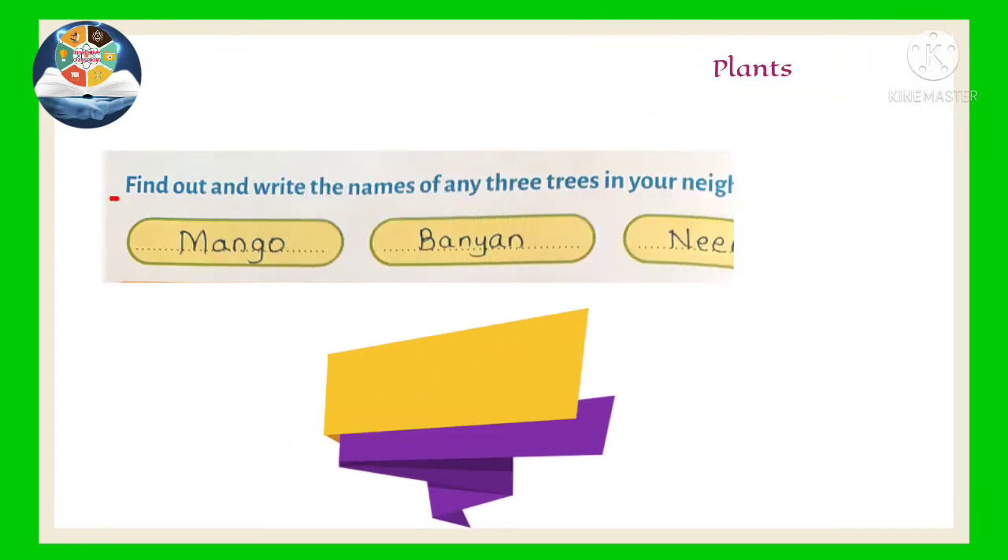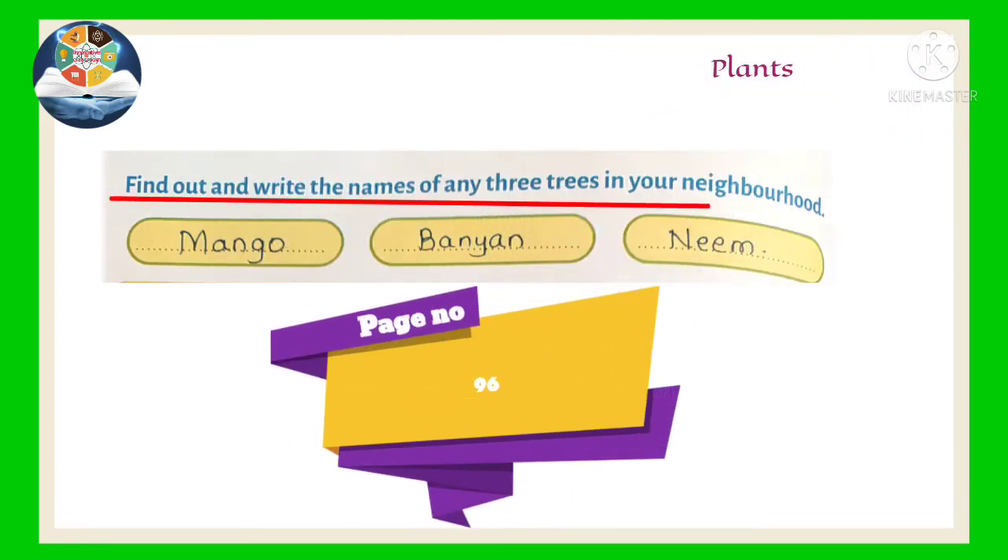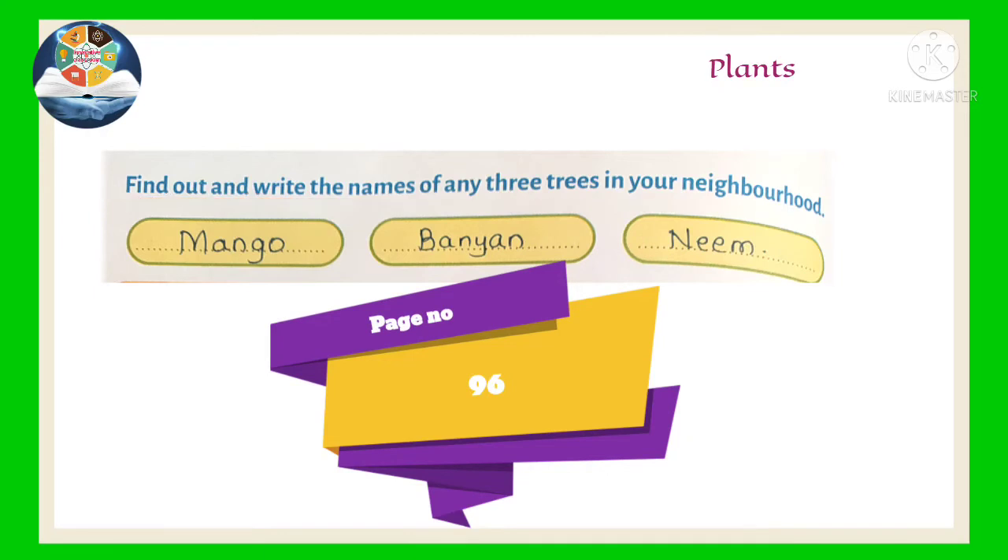Turn to your book, find out and write the names of any three trees in your neighborhood.